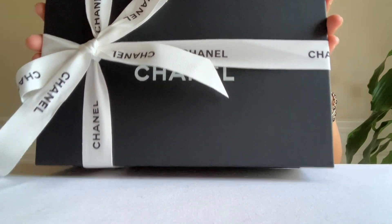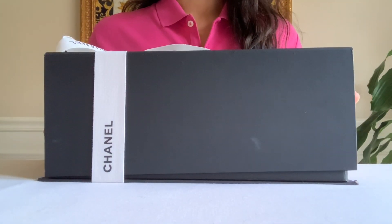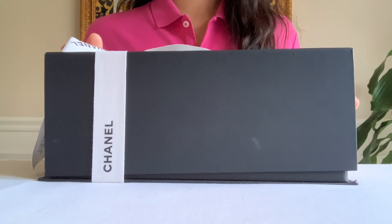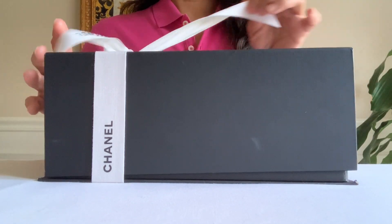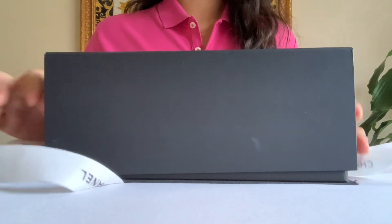I threw the box away. Of course I am wearing gloves — normally I would wait two to three days, but since I was wearing gloves I think it's okay, and I washed my hands really well. Let's reveal this mini flap.